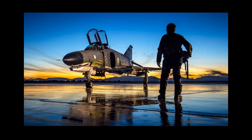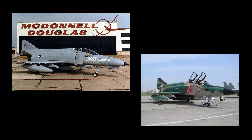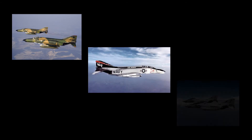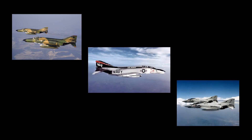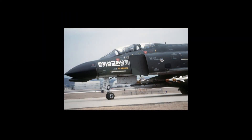Phantom II production ended in the United States in October of 1979, after 5,195 had been built, including 5,057 by McDonnell Douglas and an additional 138 in Japan by Mitsubishi. Of these, 2,874 went to the U.S. Air Force, 1,264 to the Navy and Marine Corps, and the rest to foreign customers. The last U.S.-built F-4 went to South Korea.